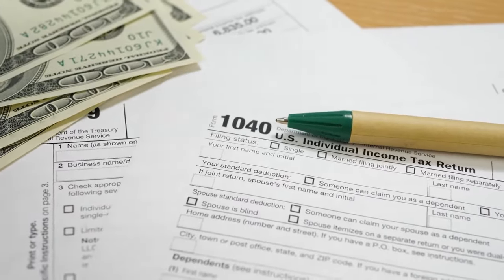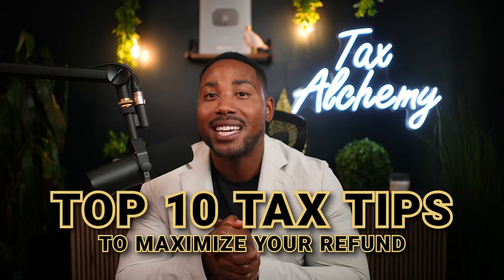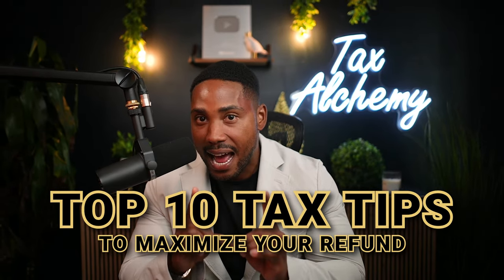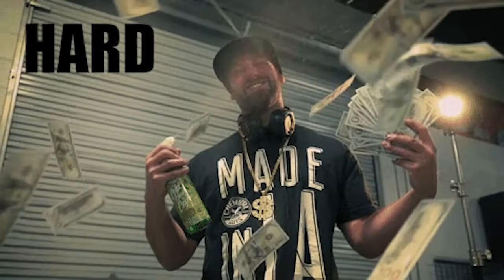The larger your tax refund is, the more money you get to keep and put straight into your bank account. But a lot of people have no idea how to maximize their refunds and therefore they end up leaving a ton of money on the table each and every year. If you don't want to give more money to the IRS than you have to, and if you'd rather keep more of your cash instead, then keep watching today's video.